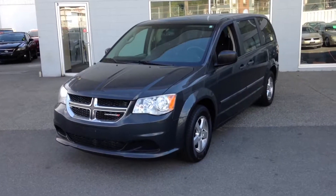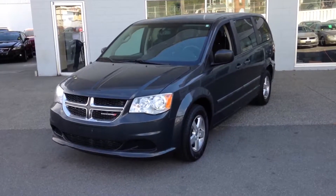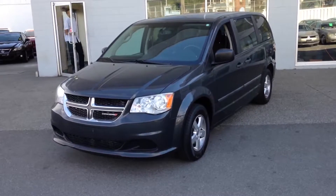Hi Christy, Rich from DriveCo. Here's the video on the 2012 Dodge Grand Caravan.